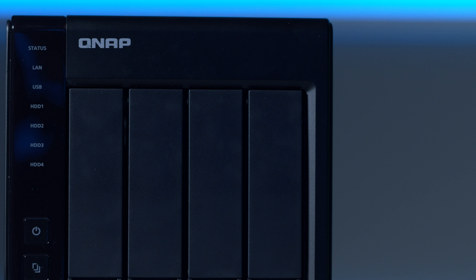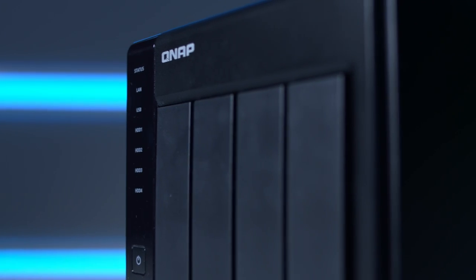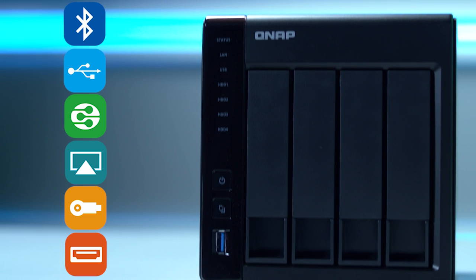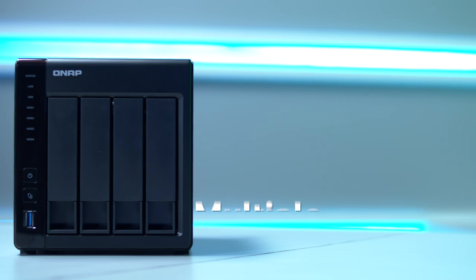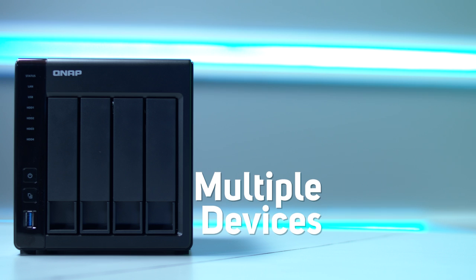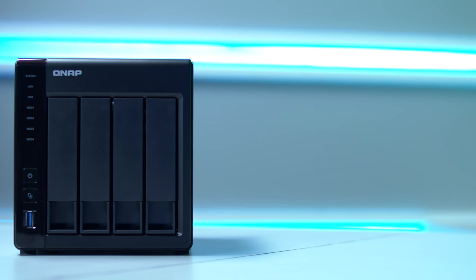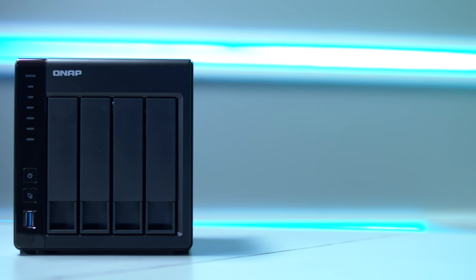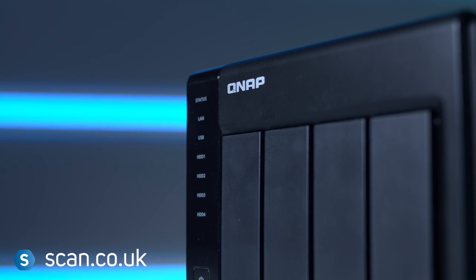But what does that actually mean to you? Well, you could store all of your films and music on the NAS device and then watch or listen to it on any device you have in your home, even multiple devices at once. This is also the same if you work from home producing audio or video content. Everything can be stored or backed up to the NAS where it's much safer.